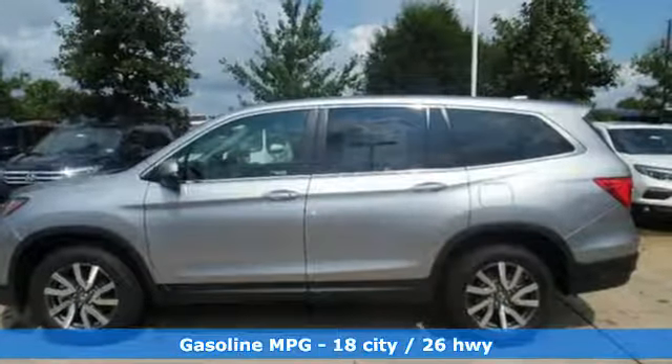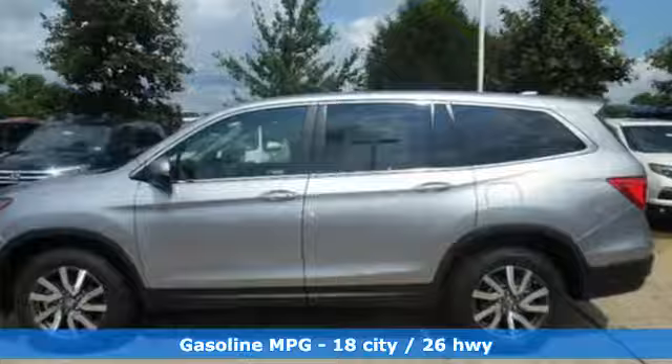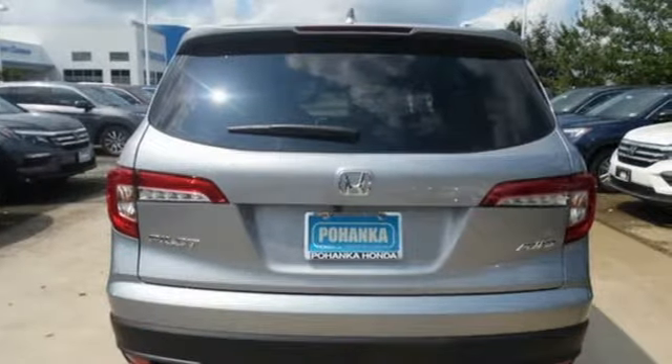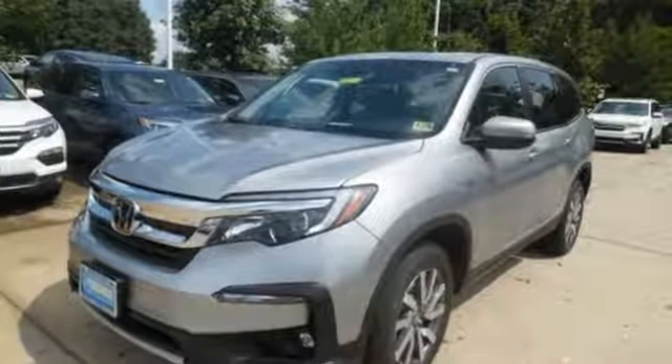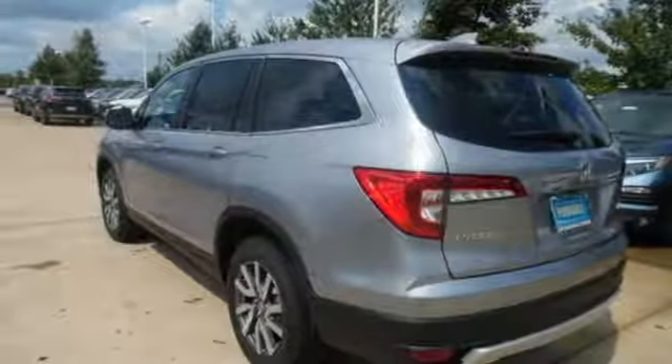It comes with all the amenities you need: streaming audio, power heated mirrors, front heated leather bucket seats, auto dimming rearview mirror, doors and push-button start proximity key, and dual zone climate control.